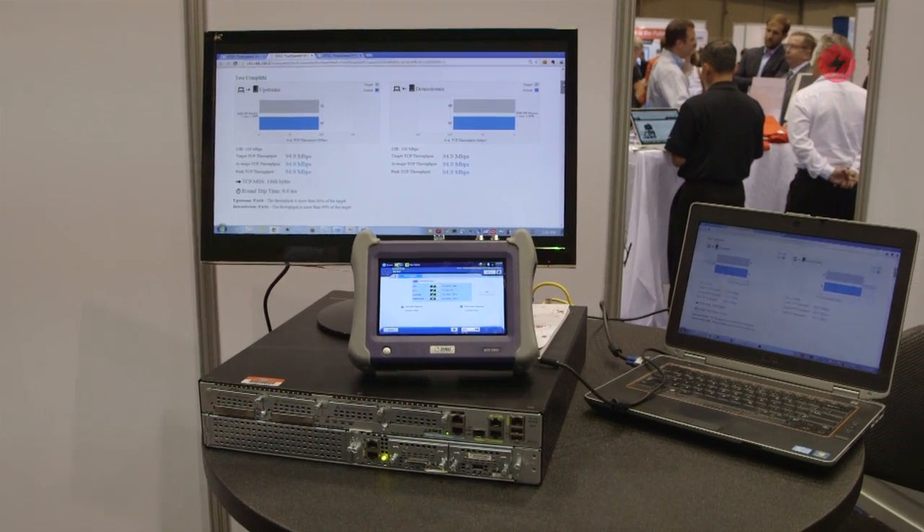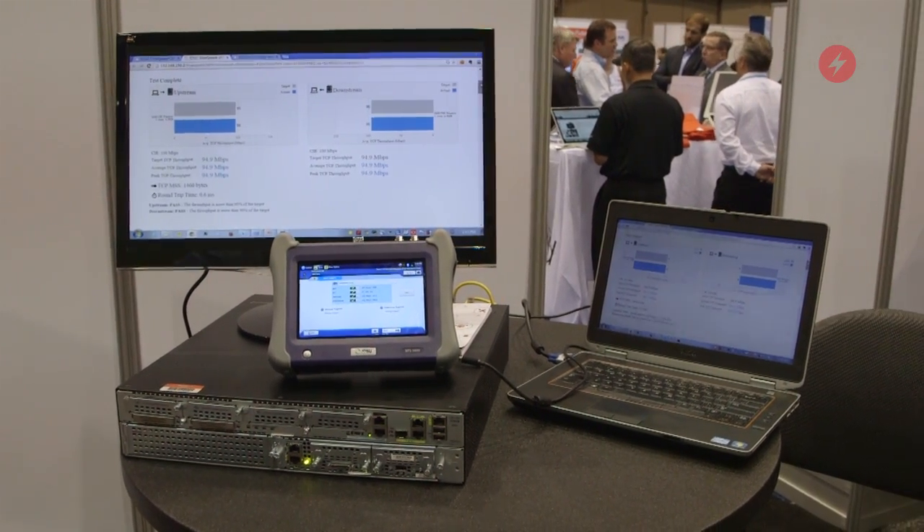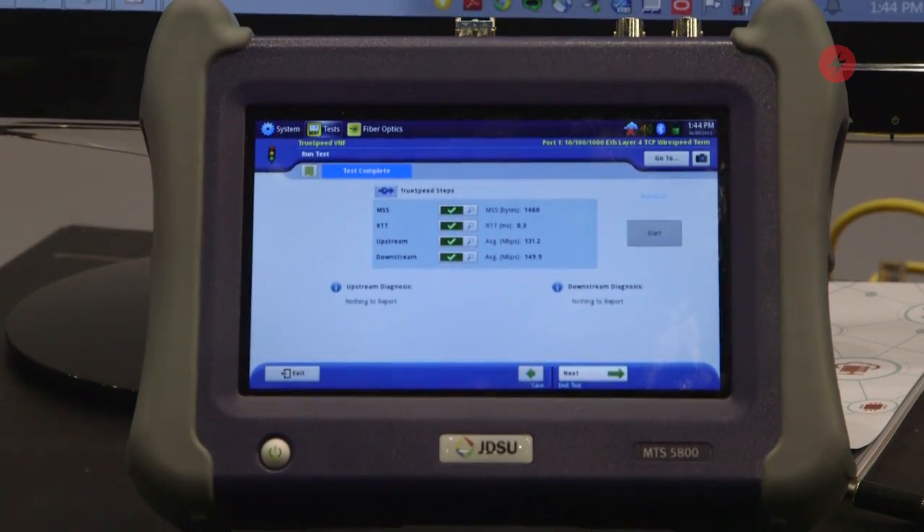What we're doing with TruSpeed VNF is an RFC 6349 throughput test, really trying to determine if customers are getting all the service that they're paying for, and doing that with application level testing so that we can identify if residential, business service, or mobility customers are actually getting good quality service or if there's a problem in the network.